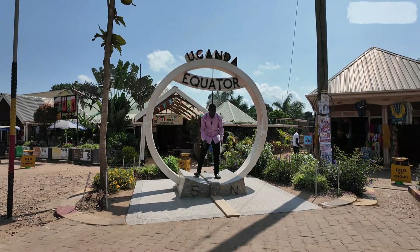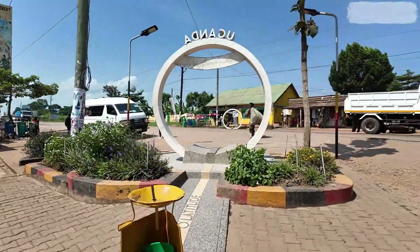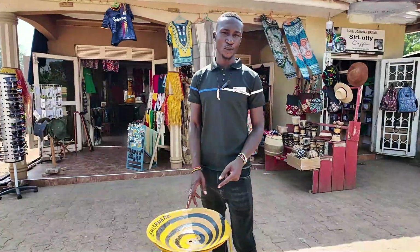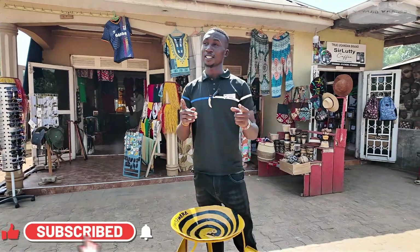We're going to find out what is happening here at the equator. Our friend Fasko Mwongi — welcome at the equator line in Uganda.